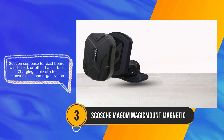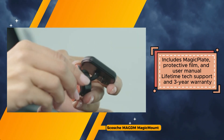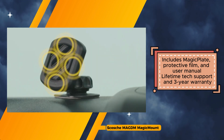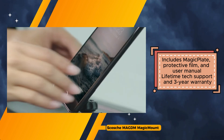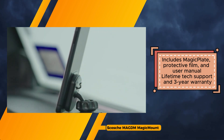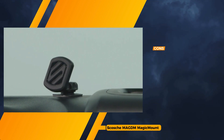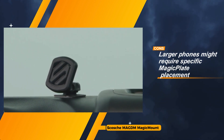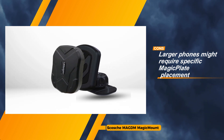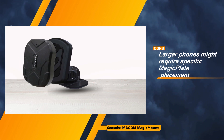The inclusion of a charging cable clip adds convenience and organization, ensuring cables are neatly managed during use. Additionally, the package includes essential accessories like the magic plate, protective film, and a user manual, enhancing user experience and setup. Moreover, the SCOSH MAGDM Magic Mount offers peace of mind with its lifetime tech support and a generous three-year warranty, underscoring its durability and commitment to customer satisfaction. However, potential limitations include the suction cup's adherence to certain surfaces, the need for specific magic plate placement for larger phones, and challenges posed by off-road driving conditions.